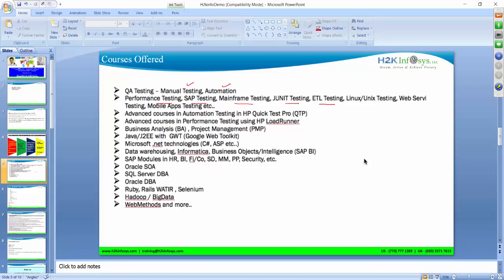We also offer Oracle, SQL Server, DBA, Oracle DBA, and Ruby on Rails. These are some of the courses available, and it really depends on what interests you. But the focus for today is going to be the QA manual and automation testing course, and I'll give you a basic overview of the syllabus.